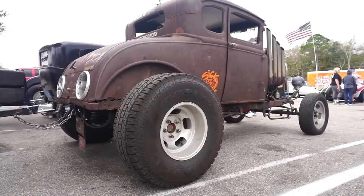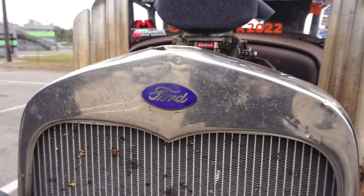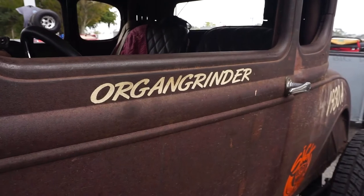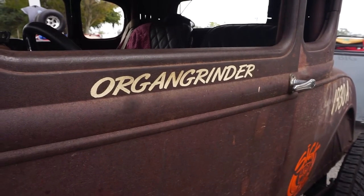Honestly, this is my junk motor. We built a really nice motor for Rocky Mountain 1.0, and something messed up on the dyno, so I had — it was like two days before I had to leave — and I had this motor I had built about ten years ago for a dually. Then I got rid of the dually, so it was just sitting in the shop. It's got dished pistons in it, probably got 200 horsepower. We ran all of Rocky Mountain 1.0 and 2.0, and this is our first time here.